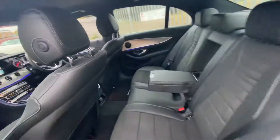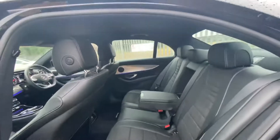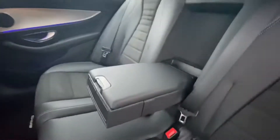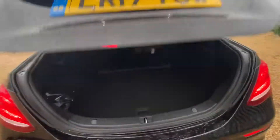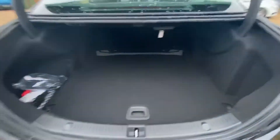As for the rear seats, there's plenty of legroom as well as headroom. You have a center armrest with some storage and cup holders as well, and you have ISOFIX points on both sides of the rear seats.